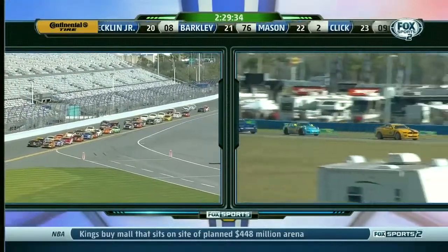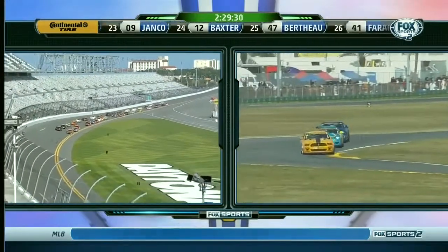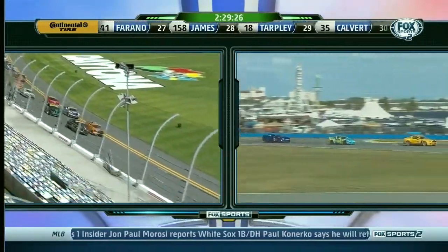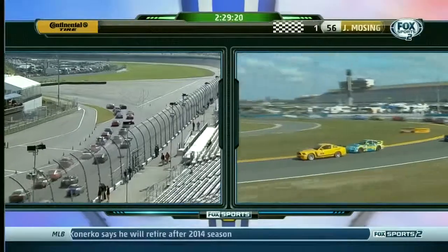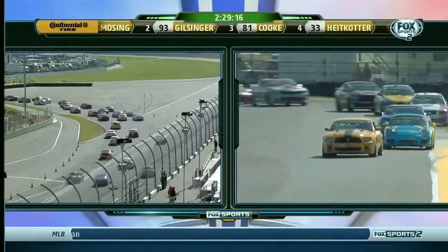Here we see the ST field coming to green. Jeff Mosing on the inside in the orange and black. Murillo Racing BMW on his flank. Chad Gilsinger, the gunslinger, goes to the outside and tries to get down into turn one. Matt Cornamaker's going to tuck in second.